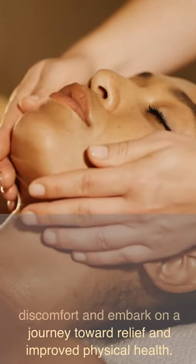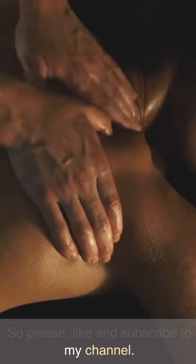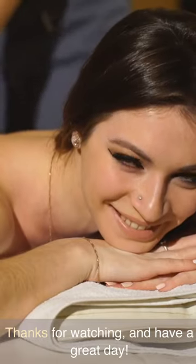By combining anatomical explanations, practical demonstrations, and self-care tips, my goal is to empower you to take control of your discomfort and embark on a journey toward relief and improved physical health. Please like and subscribe to my channel, and click on the link around or below this video for more information. Thanks for watching and have a great day.